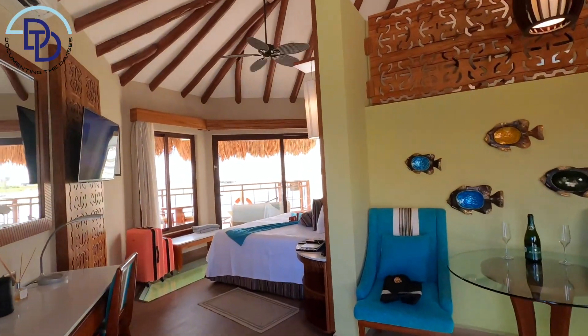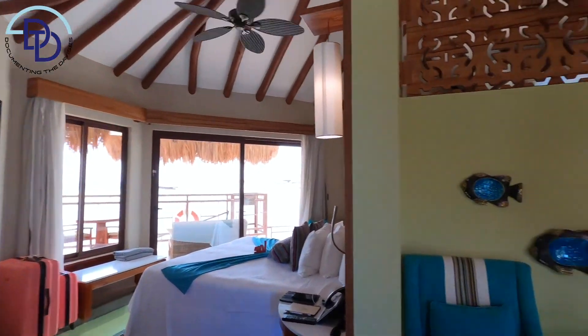Yo yo yo, welcome to our crib. We are at the overwater bungalows at Palafito's in El Dorado Maroma. I want to give you a quick room tour and some experience of what it's like to stay here in the overwater bungalow, and also I want to give you a few pro tips.